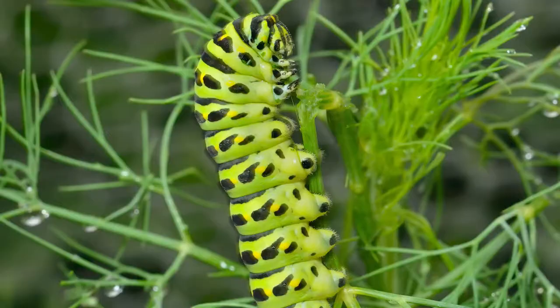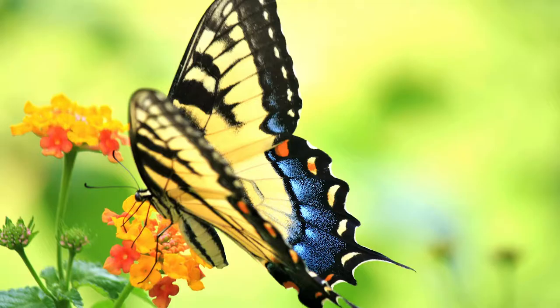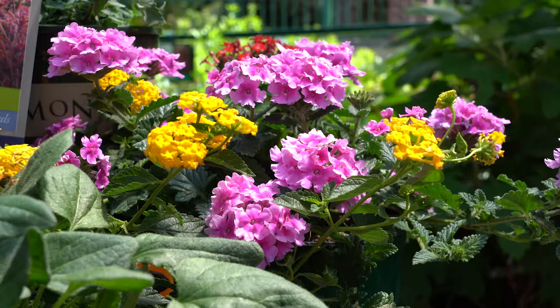Either they are a host plant and provide a place to lay their eggs and a food source for caterpillars, or a nectar producing plant that adult butterflies can feed from. Plant a mixture of both for the perfect butterfly habitat.